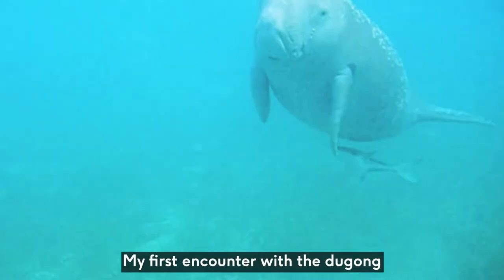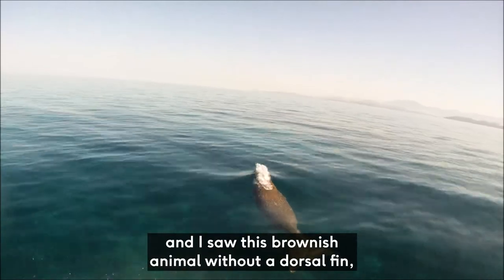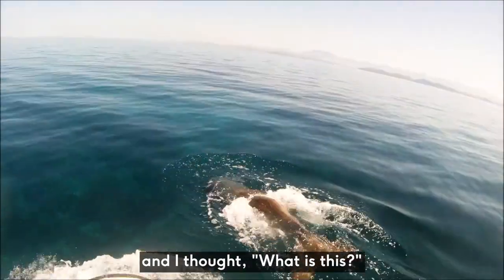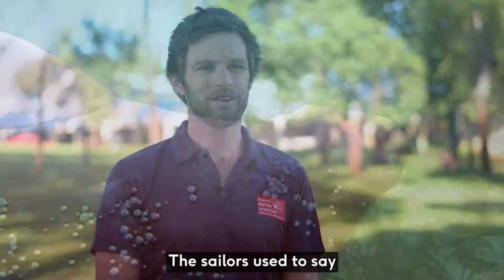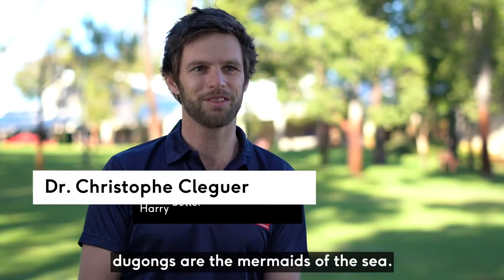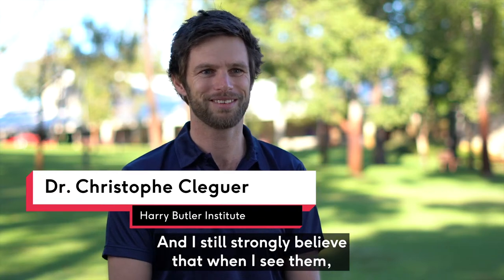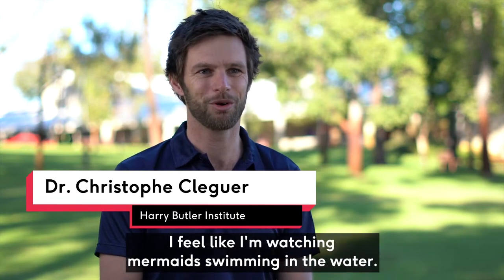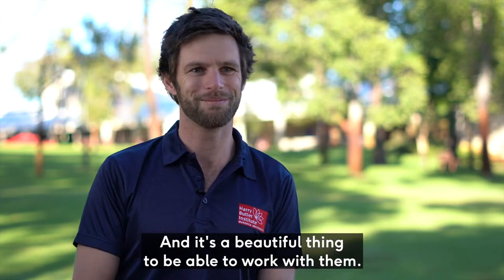My first encounter with the dugong was when we were actually looking for dolphins and I saw this brownish animal without a dorsal fin and thought, what is this? Then I realized what they were. Sailors used to say dugongs are the mermaids of the sea, and I still strongly believe that. When I see them I feel like I'm watching mermaids swimming in the water, and it's a beautiful thing to be able to work with them.